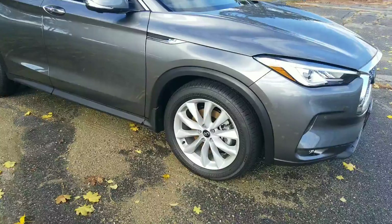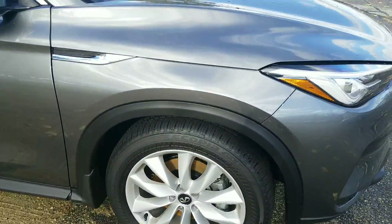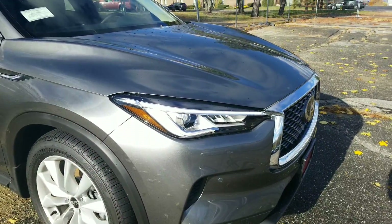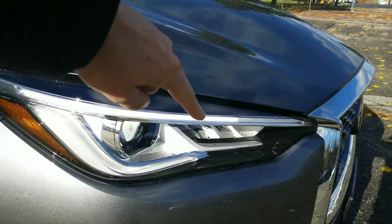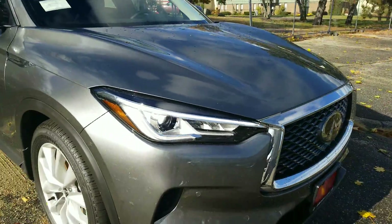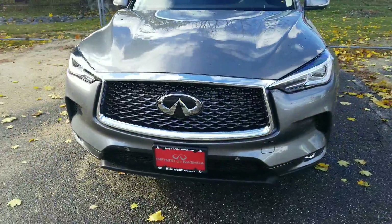You do have the 18-inch wheels with aluminum alloy rims — they're standard. I love the look of the front headlights; it actually looks like an eye, and this light right up here actually lights up and looks like an eyebrow. Very, very nice. Great lines. Got the honeycomb grille in there.